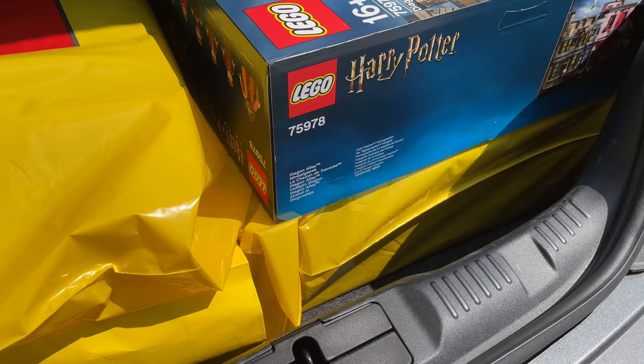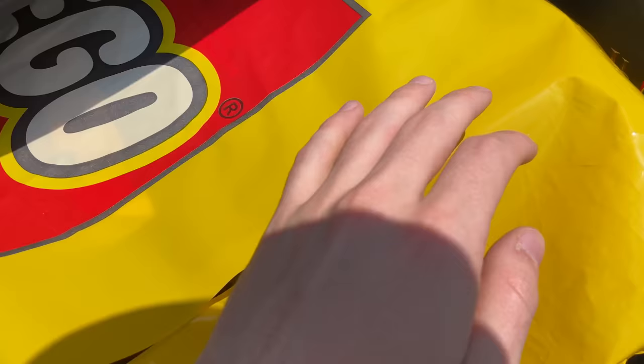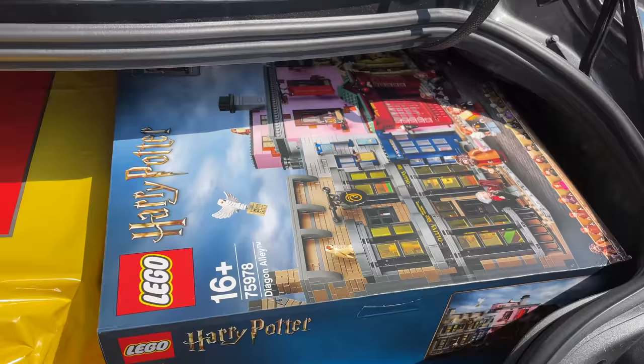We're going to go with another trunk load of stuff. We have the Hogwarts and the Diagon Alley, the Nintendo NES — you can maybe see it through the bag — and the Assembly Square. So that's four more big sets. This one is just an empty box, but the others are sealed.